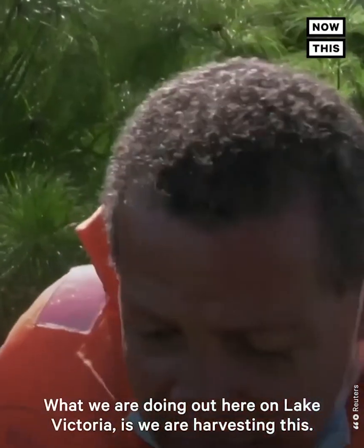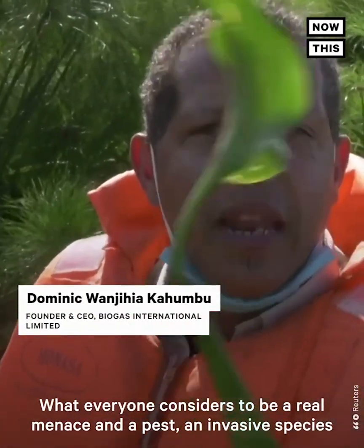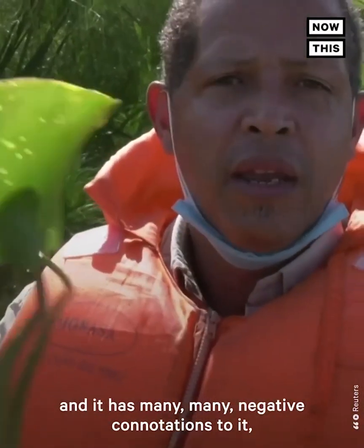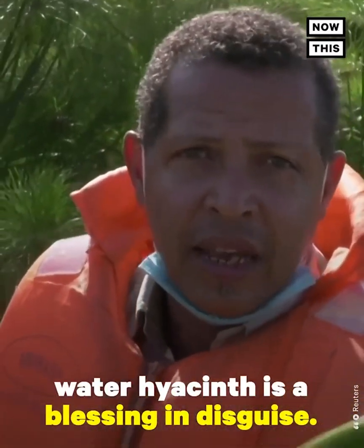"What we're doing out here on Lake Victoria is harvesting this — what everyone considers to be a real menace, a pest, an invasive species with many negative connotations. But the actual fact is water hyacinth is a blessing in disguise."